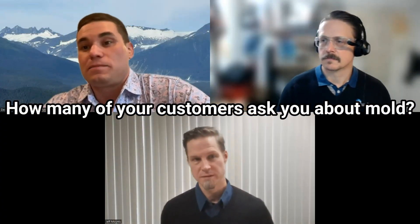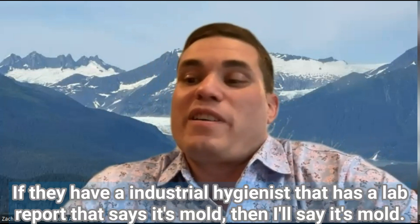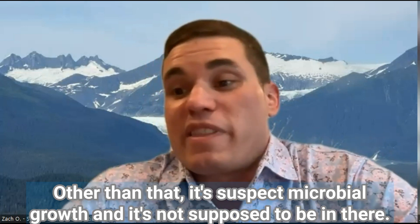How many of your customers ask you about mold, and what is your response? It's a pretty common thing out here. I don't say the M word to customers in their home unless they have a lab report saying when it was tested and what the results were. If they have an industrial hygienist with a lab report that says it's mold, then I'll say it's mold. Other than that, it's suspect microbial growth, and it's not supposed to be in there.